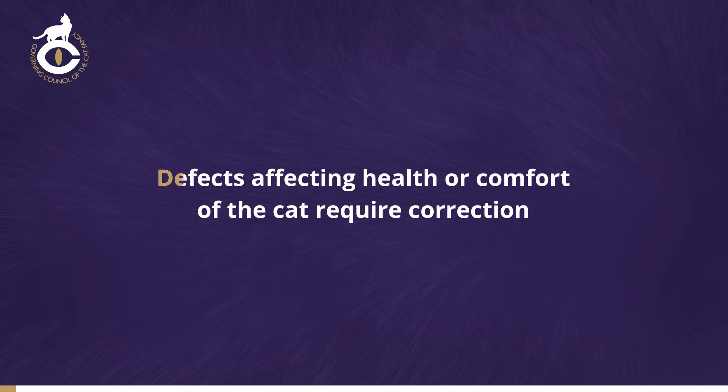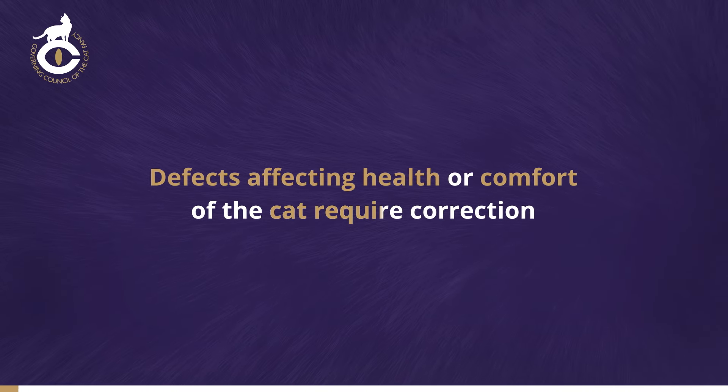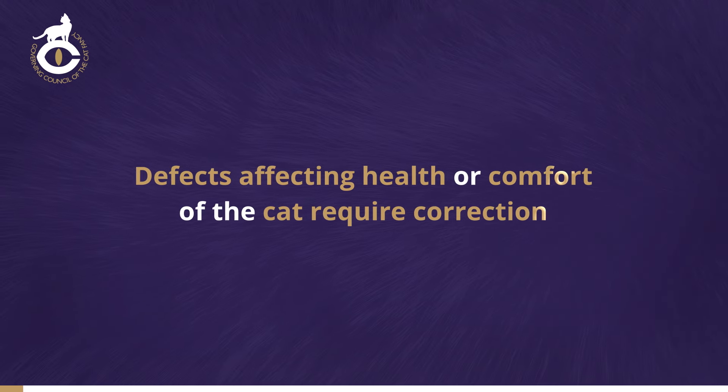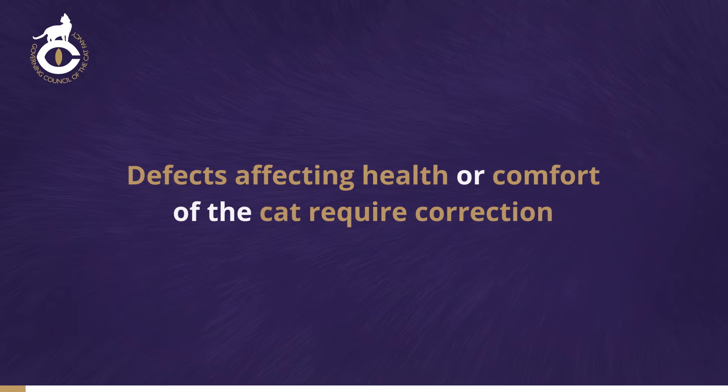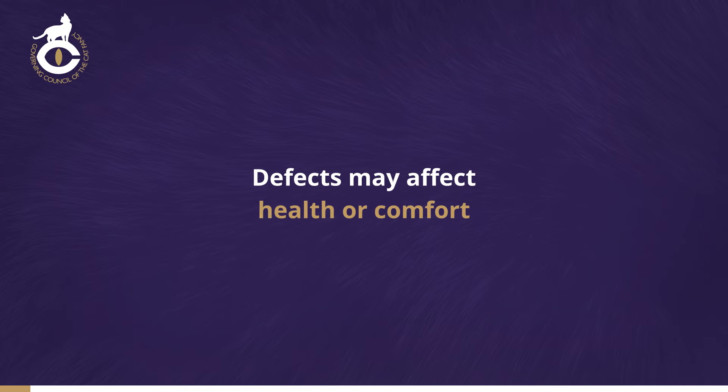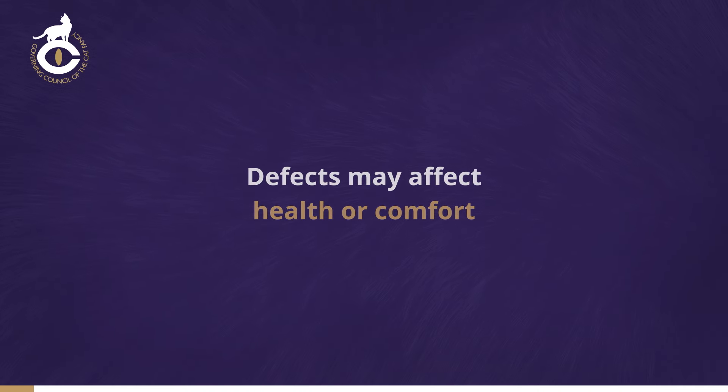When breeding to modify the shape of any species of animal to produce distinct breed types, there's a danger that selection for exaggerated type may lead to deformities. Some of the defects described in this video can affect the health or comfort of the cat and therefore require correction.